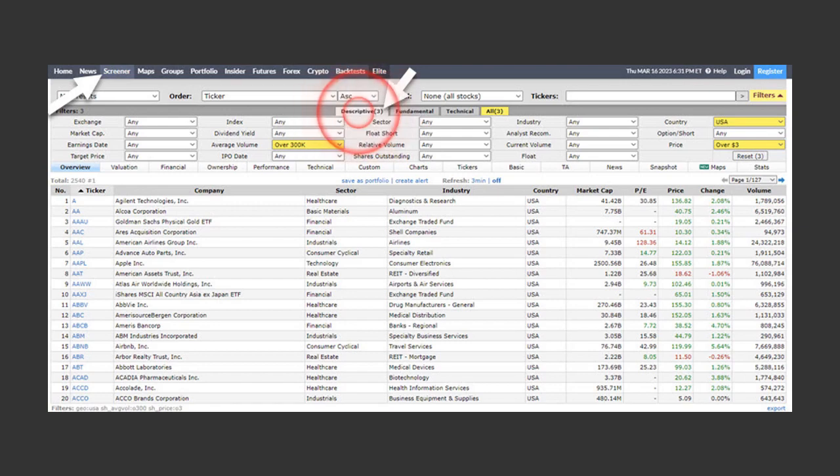The first step: head to the screener section and click the descriptive tab. The selected screens are shown in yellow — the average volume is greater than 300,000 because we want to trade liquid stocks. However, if you're trading really large position sizing, you probably want to select a million and up. I also chose USA stocks that are over $3 a share.